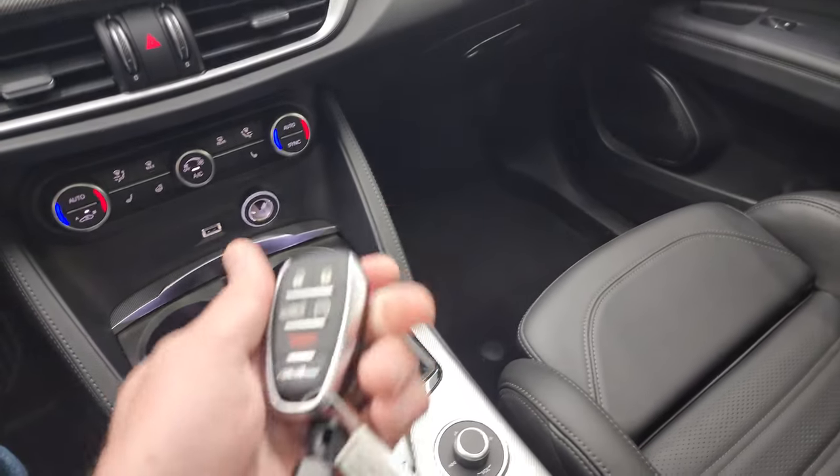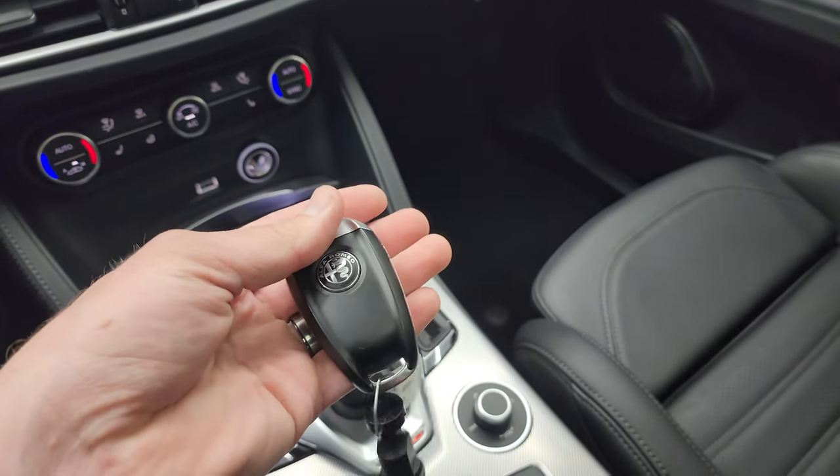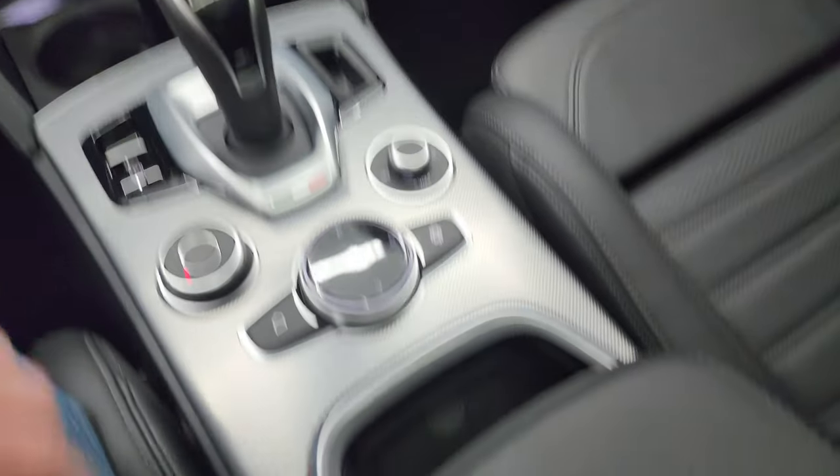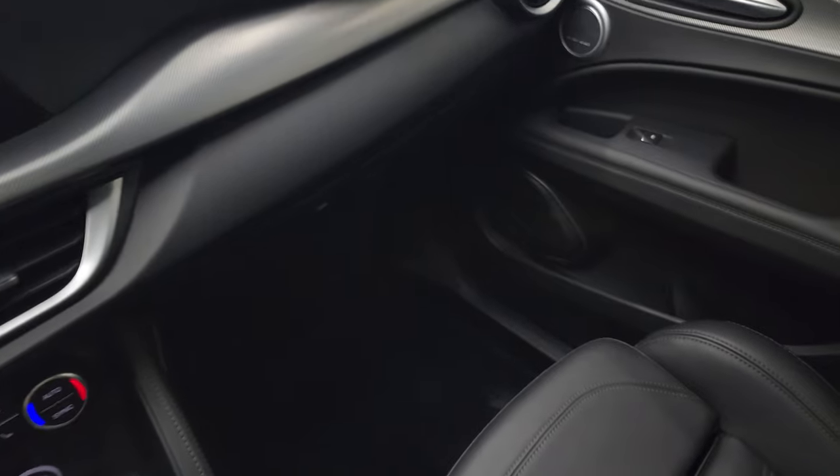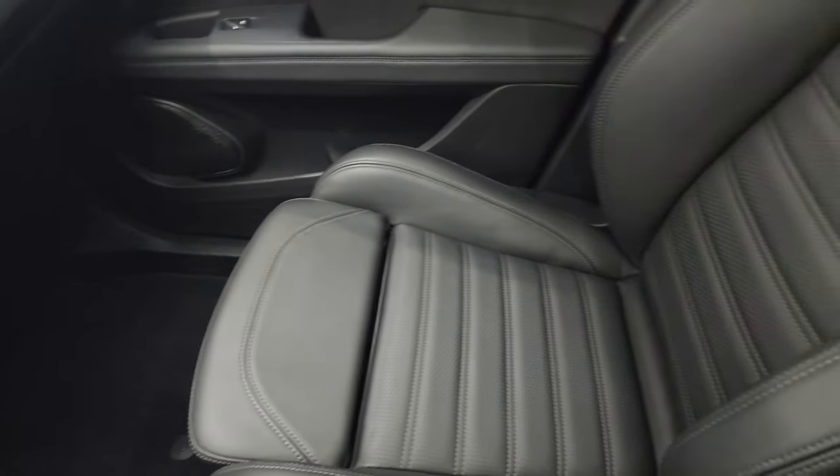You get keyless entry and remote start. The key fob is in really nice condition. You do have a wireless cell phone charging pad there as well.